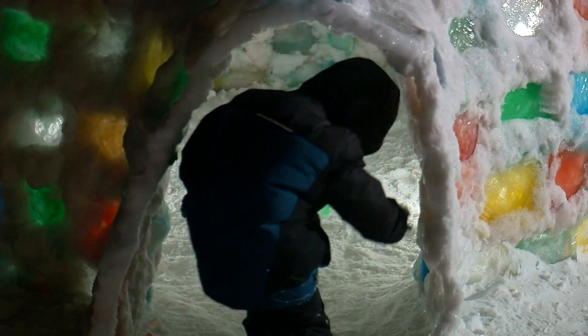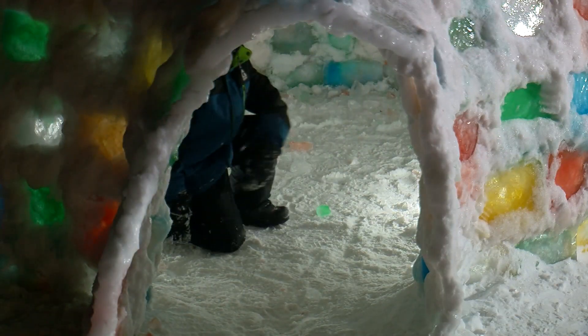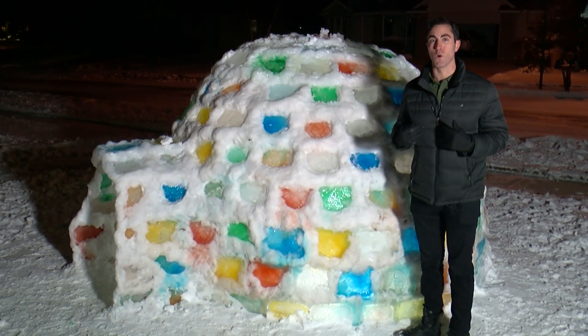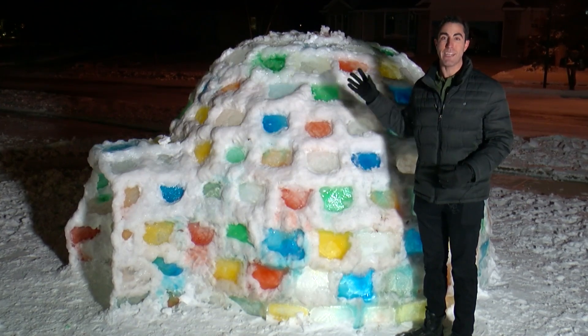The Thorsens estimate more than 250 blocks of ice are holding the igloo upright. Pictures don't even do this thing justice. These blocks are solid ice, and I'm six foot four and I can practically stand up straight on the inside.